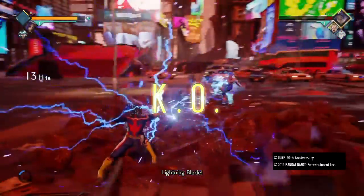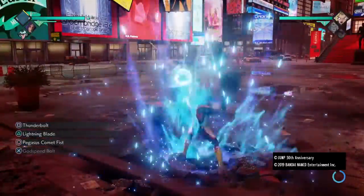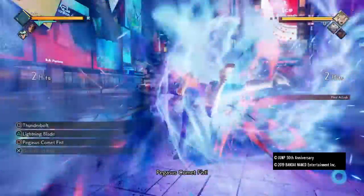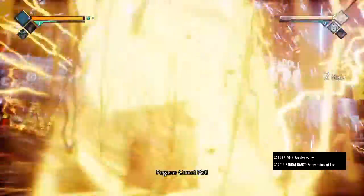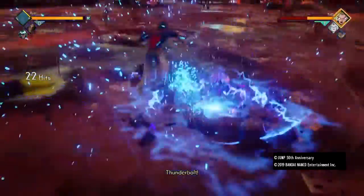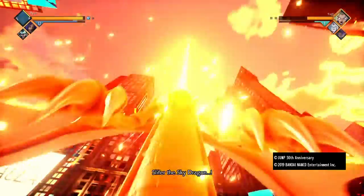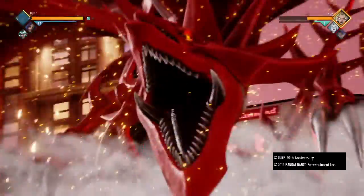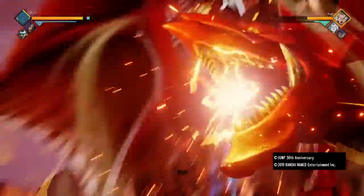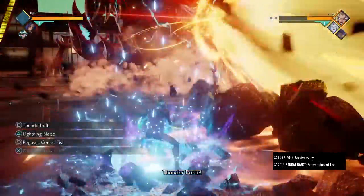So there are two movesets I've got. I've got Pegasus Comic Fist as an electric element attack. I've also got Thunderbolt as well as Lightning Blade area. I also got Godspeed Bolt, but I'll go to the training mode and show the battery there.